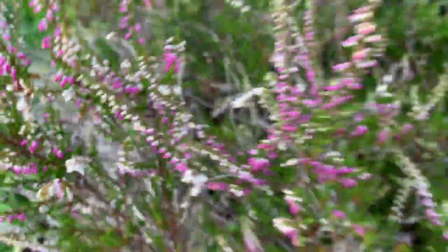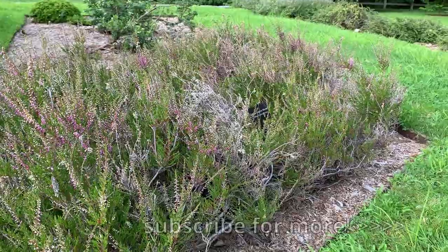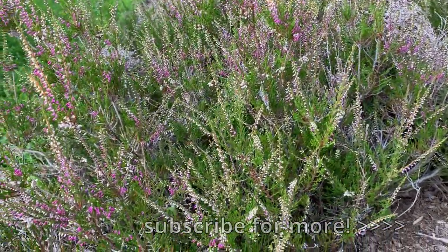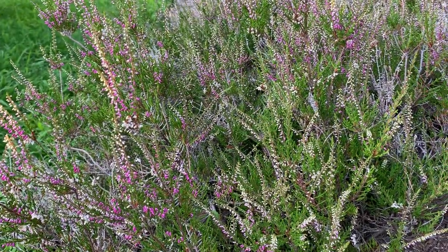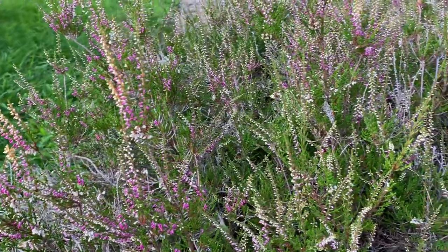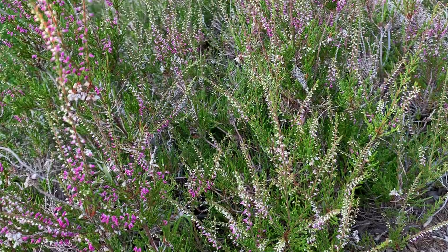Heather comes from the heath over in England and Scotland. This particular patch right here is a variety of Scotch Heather. Out there, there's a lot of wind and a bit of rain, but this plant can survive in some pretty unfriendly conditions. It's not the easiest place to grow and thrive as a low plant.